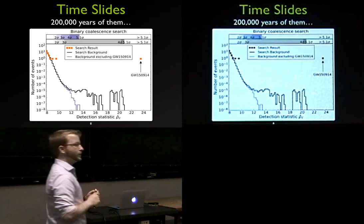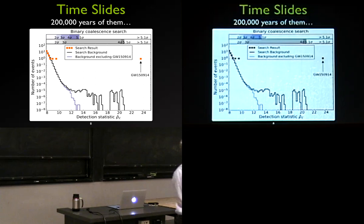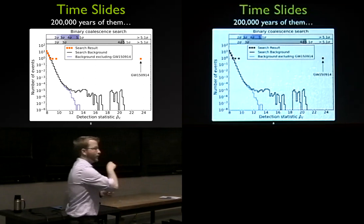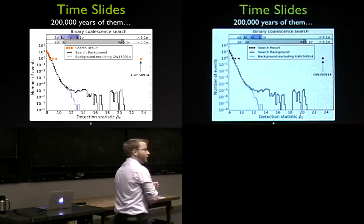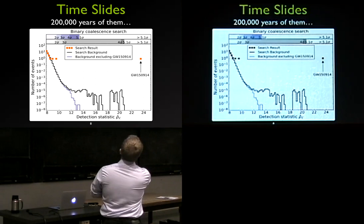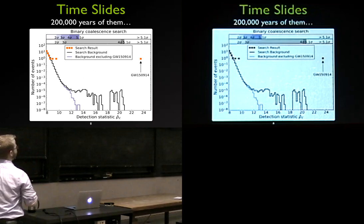This cumulative distribution shows all time-slide events as a function of signal-to-noise ratio. Starting at high SNR, GW150914 is at around 24 with no background events there at all. As we go to lower SNR around 18–20 we start seeing some noise events from the 200,000 simulated years. Down near SNR 8 you can see noise becoming dominant, so we would not be very confident in detections around that level. But at SNR 24 it's a very solid detection.